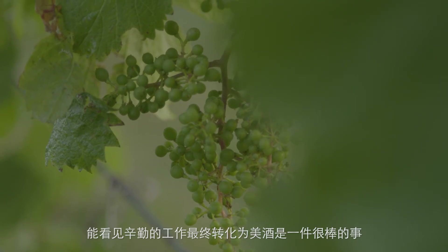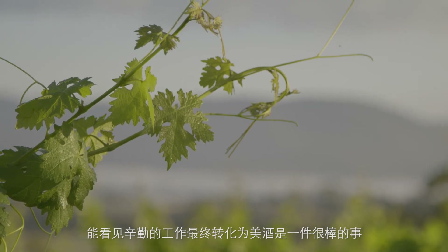Seeing the hard work that all the people in the vineyard put in, and then seeing the wine at the end, is a great relief. When they're beautiful wines at the end, the fruit that we've looked after becomes great wine.